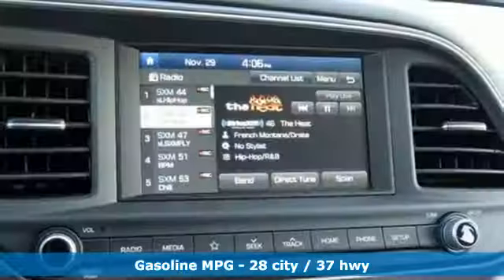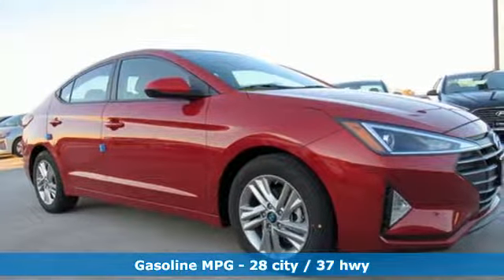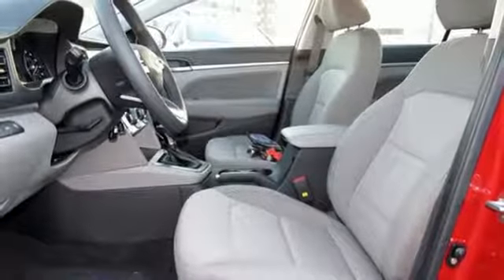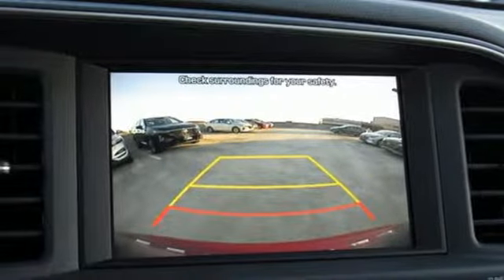Streaming audio. Power heated mirrors. Air conditioning. Wireless phone connectivity. Manual tilting steering column. Automatic transmission. Aluminum wheels. Gas pressurized shocks. And an i4 engine. Hurry in today and see it for yourself.